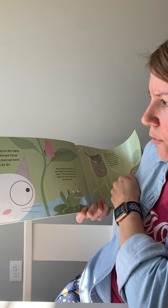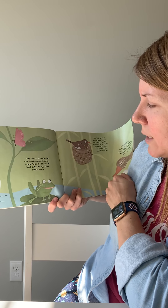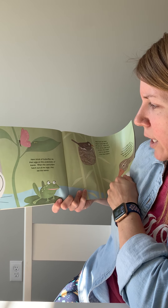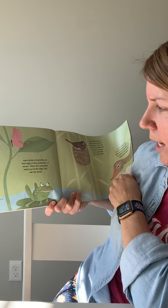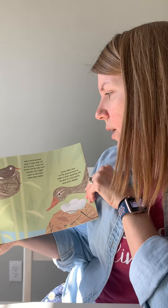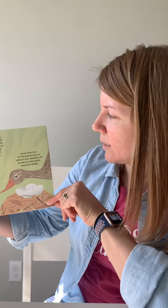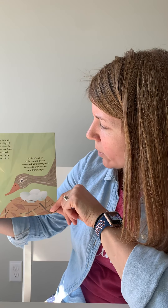They looked at the bank and Frog showed Oscar some eggs that had been laid where it was dry. Many kinds of butterflies lay their eggs on the undersides of leaves. When the caterpillars hatch out of the eggs, they eat the leaves. Many birds lay their eggs in a nest high off the ground. There the chicks will be safe from animals who might want to eat them when they hatch. And ducks often nest on the ground close to water so their ducklings will be able to swim quickly away from danger.